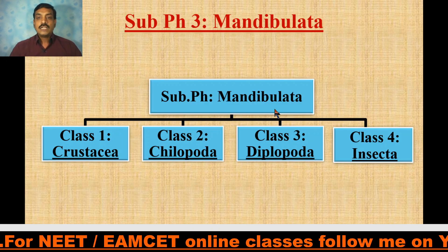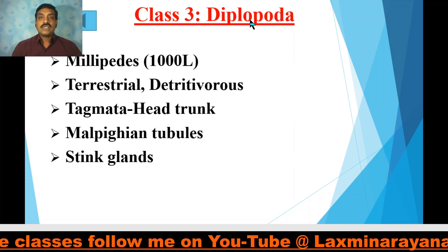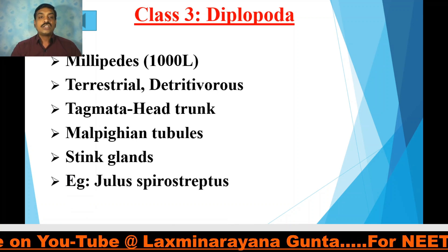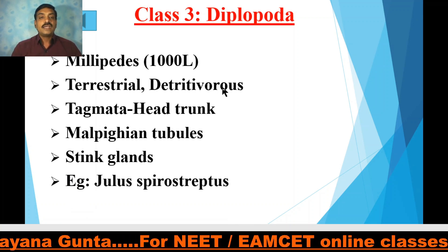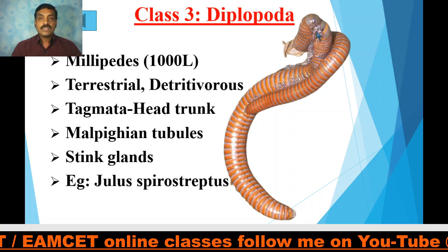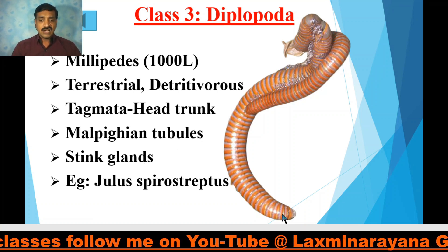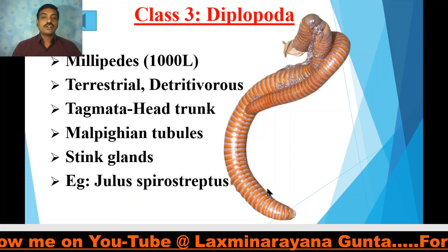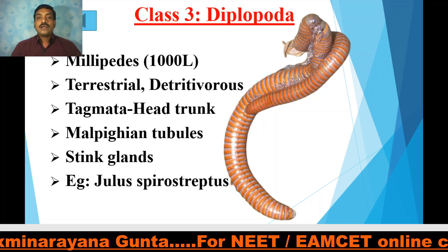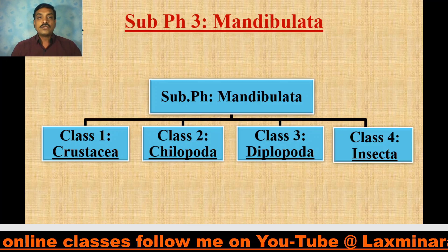Class Diplopoda — 'diplo' means two, as each segment bears two pairs of legs, hence Diplopoda. It includes all millipedes, the 1000-leggers. They are all terrestrial and detritivorous — they feed on dead and decaying matter. The tagmata are head and trunk. Malpighian tubules are the excretory organs. They have specialized stink glands on the posterior portion of the body, which produce a foul smell to protect from predators. Examples include Julius and Spirostreptus.